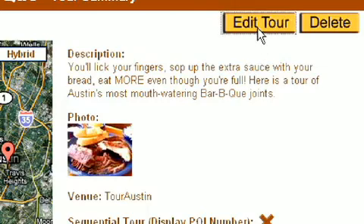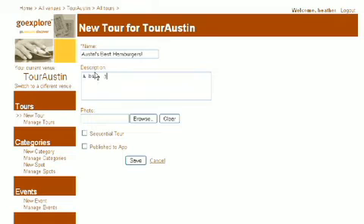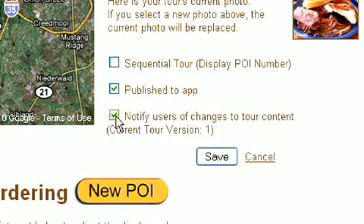Make changes or add a new tour anytime you feel like it. It takes just minutes using the online tour builder software. And visitors will see your changes instantly.